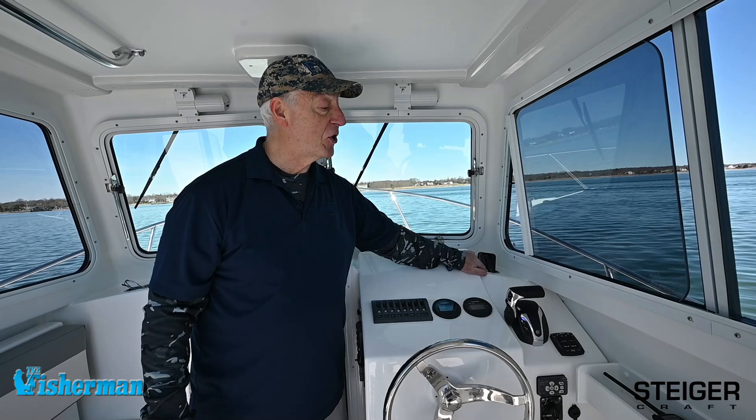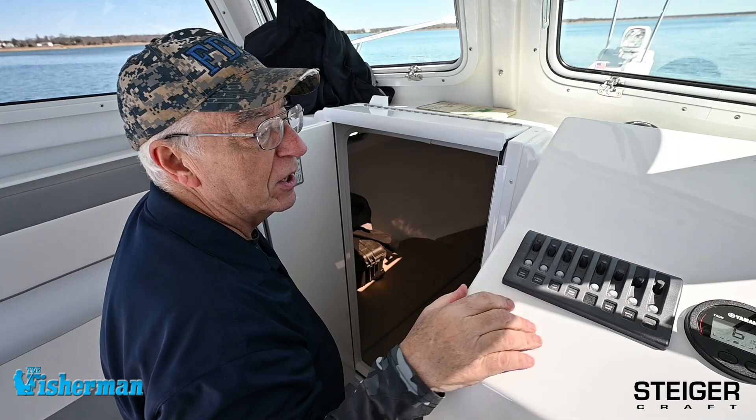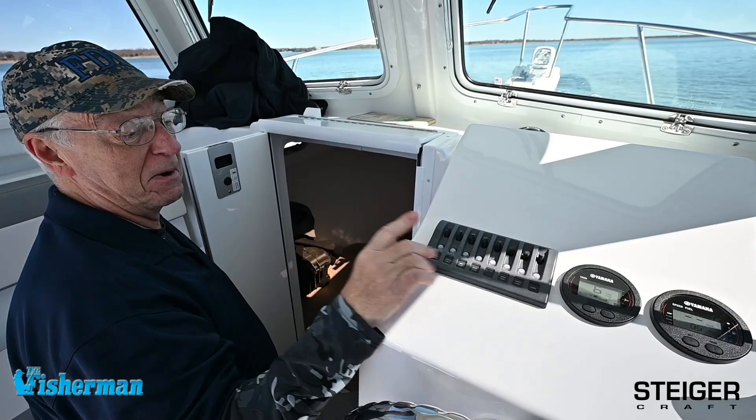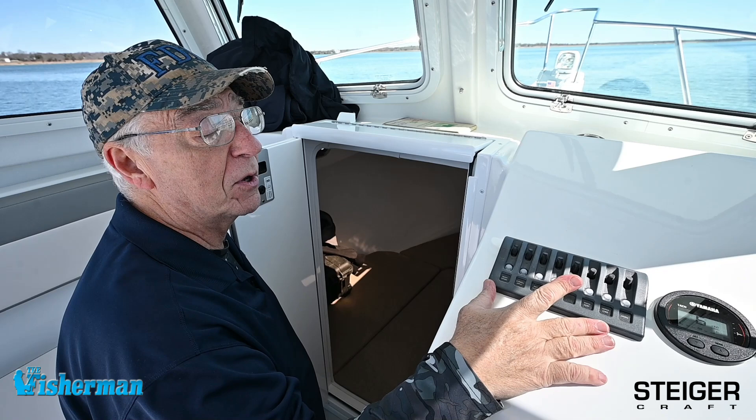There are a couple of things I like about the dash. The first is my favorite circuit breaker accessory panels — Blue Sea. Just like the Blue Sea battery switch, there's a Blue Sea panel here and a Blue Sea panel over there. These are the most robust panels on the market. They're not the cheapest, but I use these on my own boats. This is the number one panel to buy if you want maximum bang for your buck and the best stuff on the market.